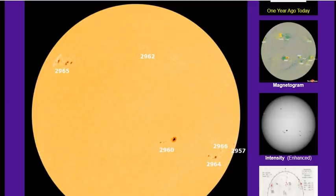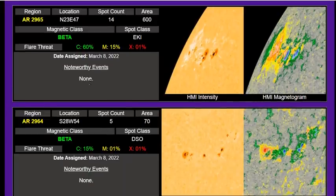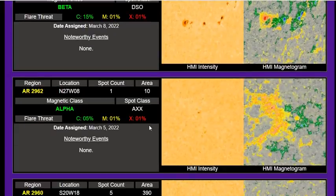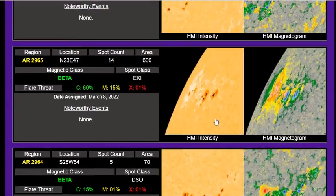We do have confirmation that right in this region of AR-2962, there was a large event. AR-2962 is not showing up as a significant flare risk, but this was a filament eruption. The biggest flare risk on the disk right now is the new spot turning towards center disk — active region 2965 — where there's a 15% M-flare threat and a 60% C-flare threat.